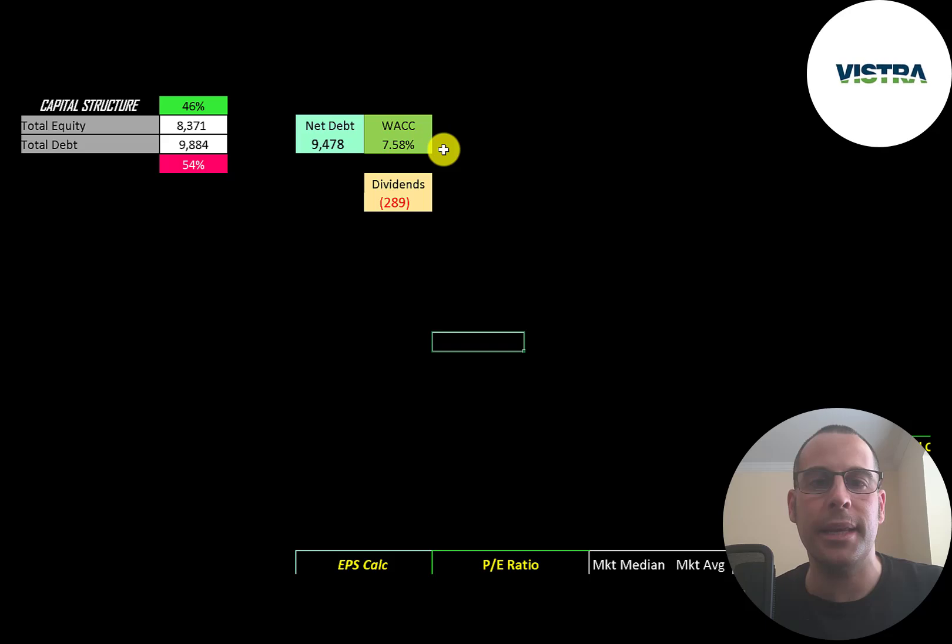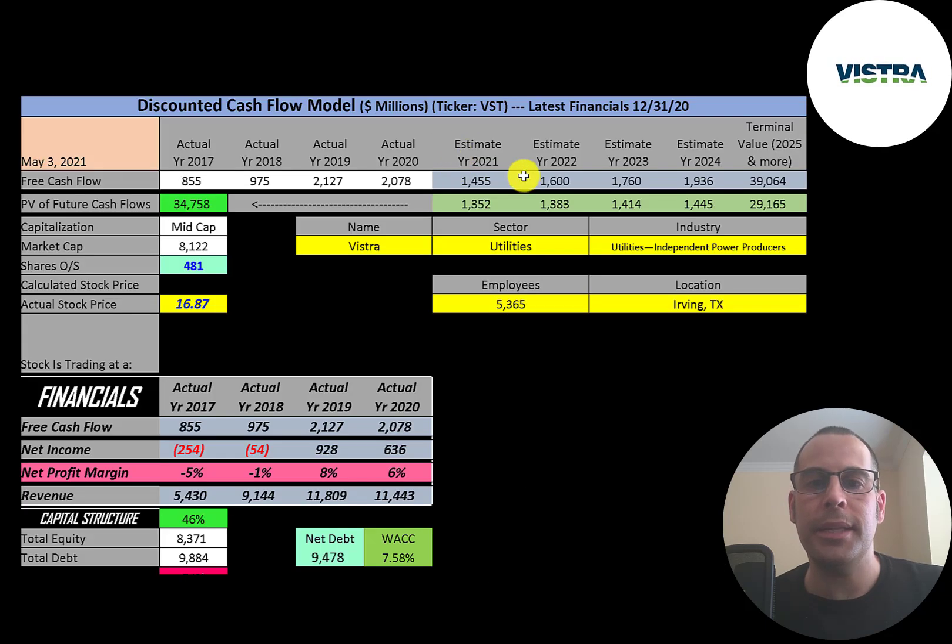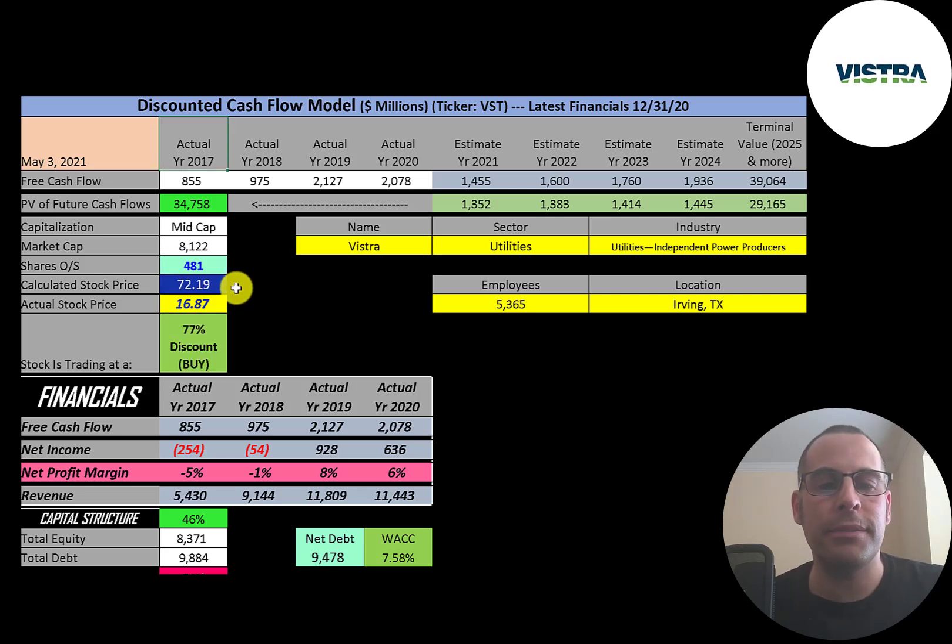Let's look at the capital structure: 8.4 billion of equity, 9.9 billion of debt — they're 46% equity and 54% debt, and their WACC is 7.58%, which is the discount rate we apply to future cash flows. We estimated four years of future free cash flows and a terminal value of 39 billion for all cash flows past year four. Discounting those back using the weighted average cost of capital, we get a company value of 35 billion dollars. Dividing by 481 million shares gives a calculated stock price of $72. They're trading at $17, so they're trading at a 77% discount — it's a really strong buy according to the model.